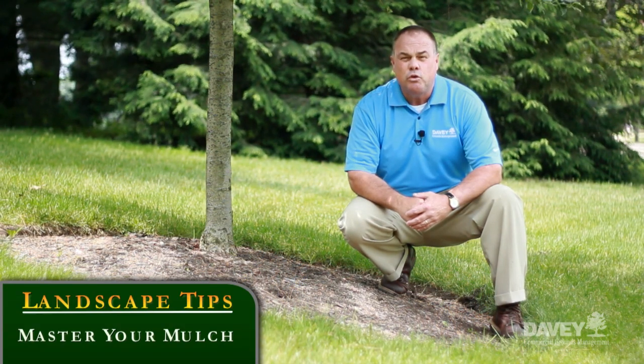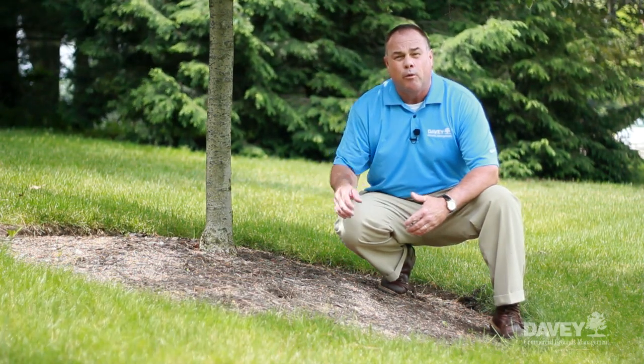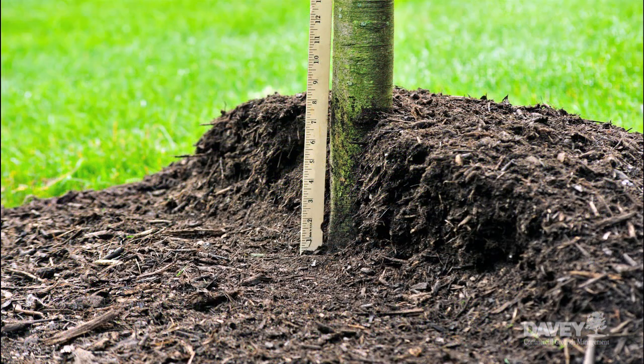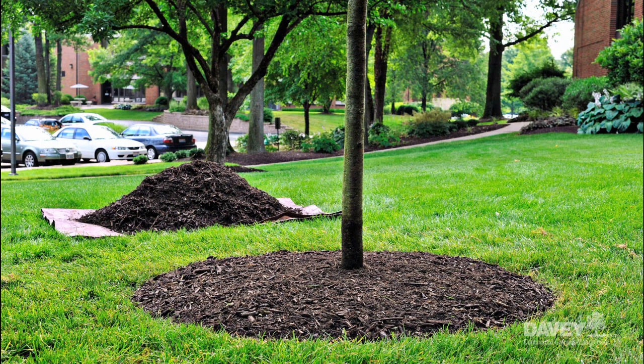Proper mulching — this is a huge money saver. Make sure you're not paying to have your property over-mulched. Piling loads of mulch on the base of the tree damages two things: the health of the tree and your wallet. That excess mulch is usually enough to properly mulch two to three additional trees. So stretch your dollar and help your trees and shrubs thrive.